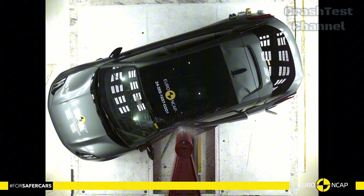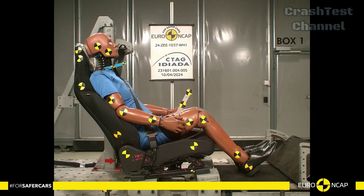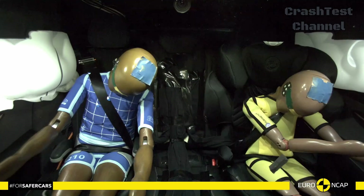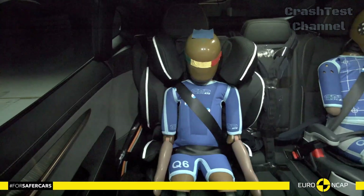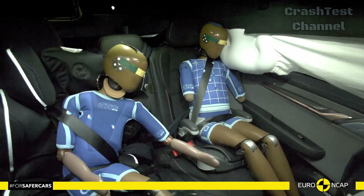But how about the more severe side pole test? The results showed that the protection of the chest was adequate, while other regions like the head, abdomen, and pelvis were well protected. It's a testament to the Zeekr 001's robust design.